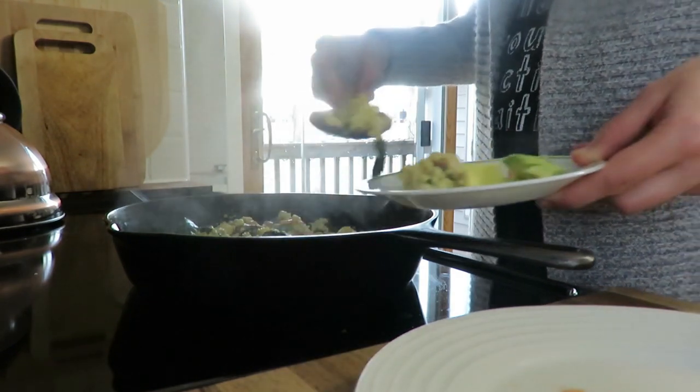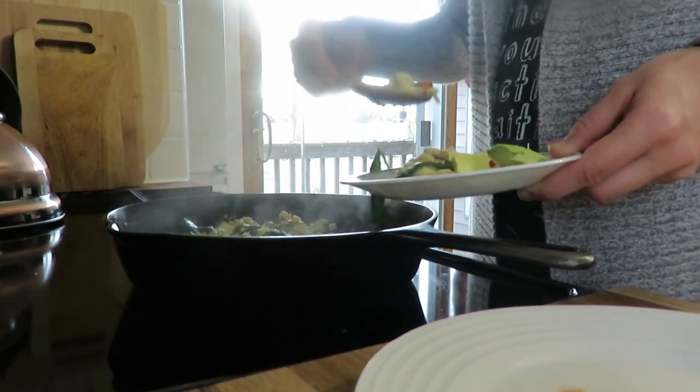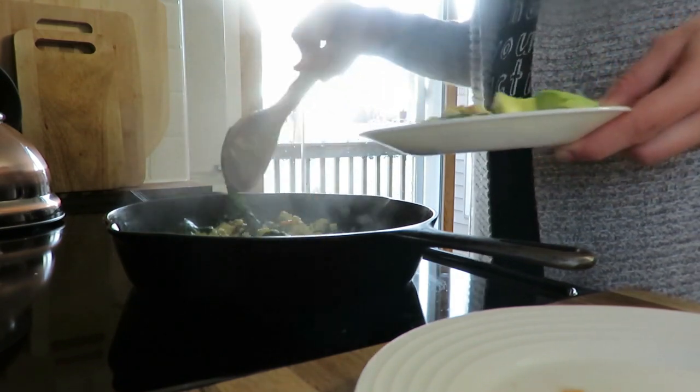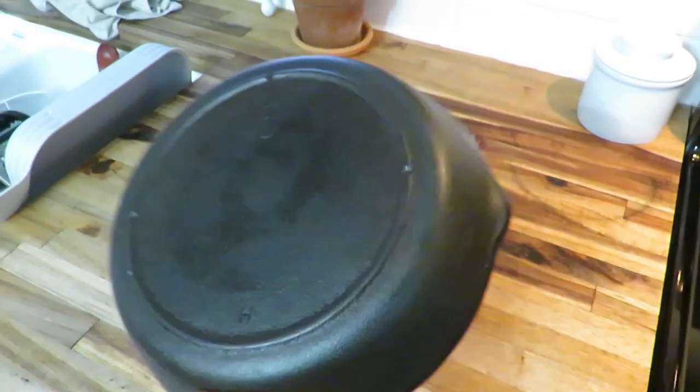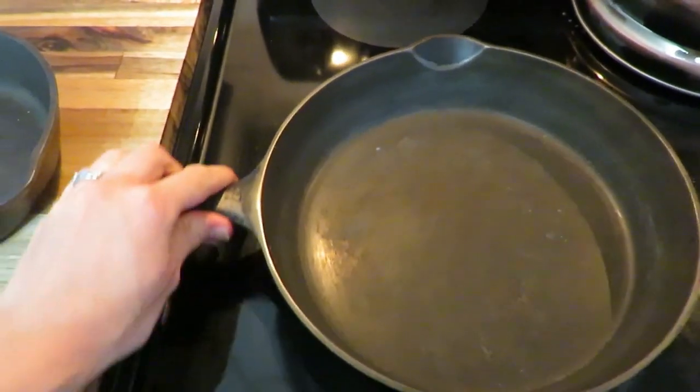The first would be my cast iron skillets. I mainly cook with cast iron — some days it's three meals a day in my cast iron skillet, definitely breakfast every day. I have three different sizes and I just love using them. They're pretty easy cleanup: no soap, you just scrape it down, wipe it out, and season it every once in a while.